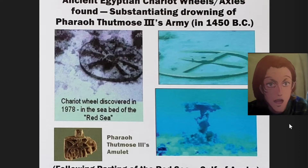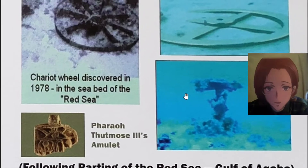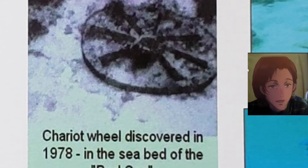Ancient Egyptian chariot wheels and axles found, substantiating the drowning of Pharaoh Thutmose III's army in 1450 BC following the parting of the sea, Gulf of Aqaba. Chariot wheel discovered in 1978 in the seabed of the Red Sea.